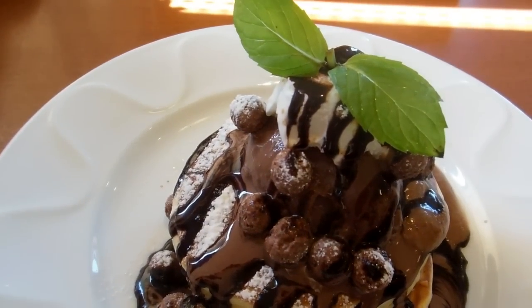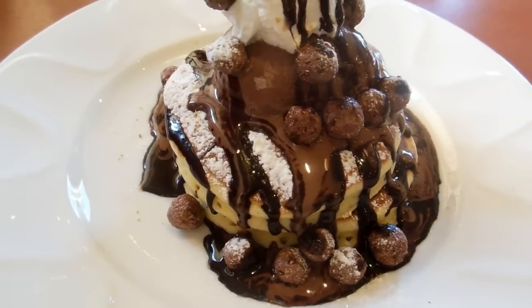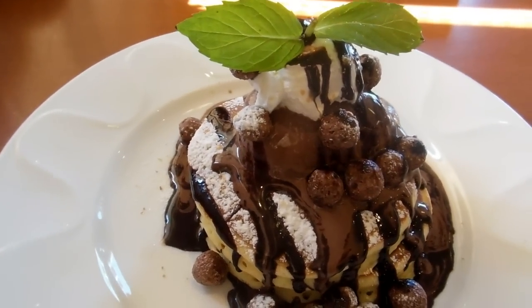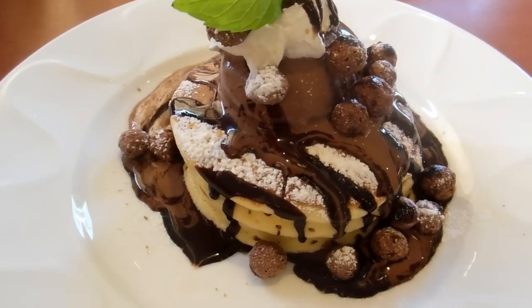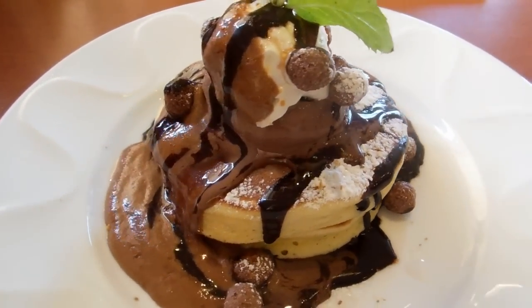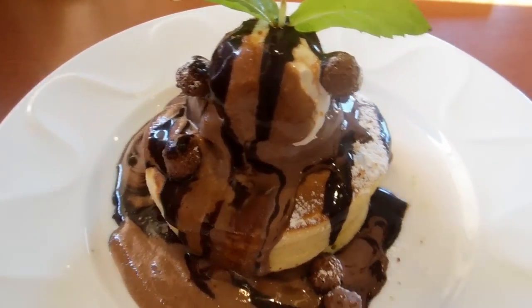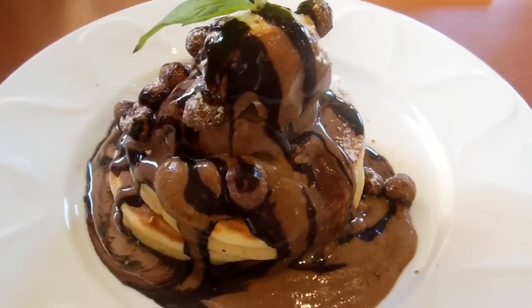Denny's Japan — short stack is two, tall stack is three, about 500 calories something like that. As you can see: chocolate ice cream, chocolate sauce, and those little puffy balls are sort of like a cocoa pop ball — a little chocolate crunchy ball.